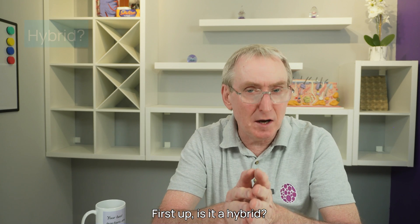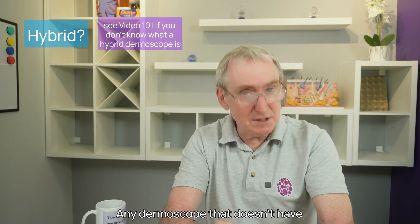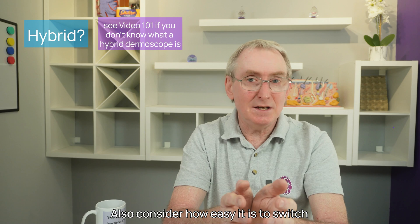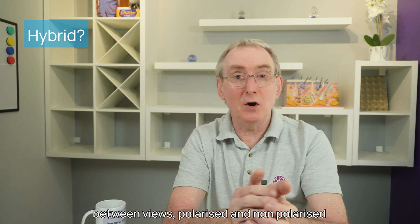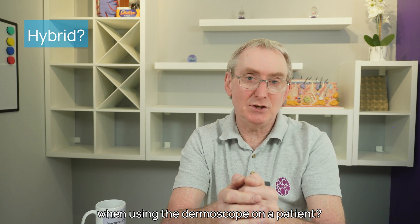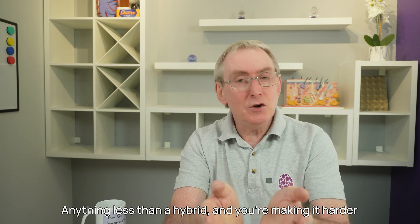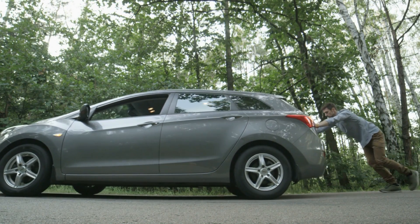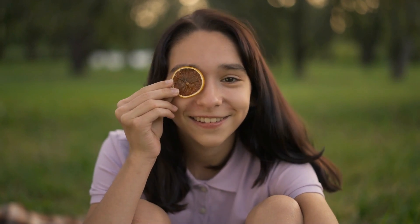First up: is it a hybrid? Any dermoscope that doesn't have both polarised and non-polarised is already a compromise. Also consider how easy it is to switch between views when using the dermoscope on a patient. Anything less than a hybrid and you're making it harder for yourself, working with one arm behind your back — or should that be with one eye, not two?